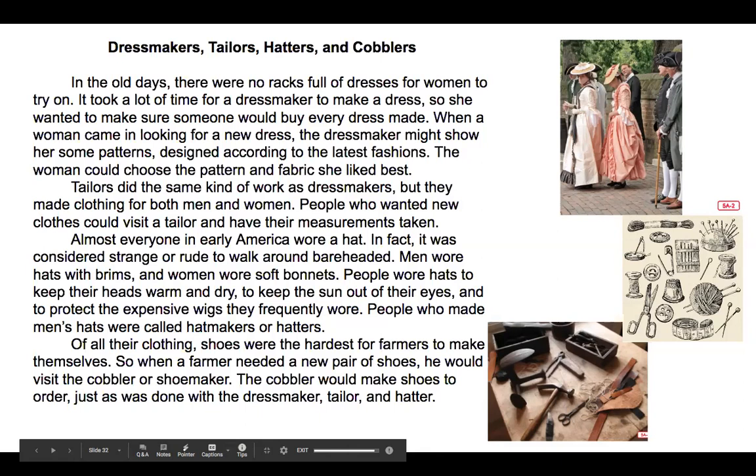Tailors did the same kind of work as dressmakers but they made clothing for both men and women. People who wanted new clothes could visit a tailor and have their measurements taken. Almost everyone in early America wore a hat. In fact it was considered strange or rude to walk around bareheaded. Men wore hats with brims and women wore soft bonnets. People wore hats to keep their heads warm and dry, to keep the sun out of their eyes, and to protect the expensive wigs they frequently wore. People who made men's hats were called hat makers or hatters. Of all their clothing, shoes were the hardest for farmers to make themselves, so when a farmer needed a new pair of shoes he would visit a cobbler or shoemaker. The cobbler would make shoes to order, just as it was done with the dressmaker, tailor, or the hatter.